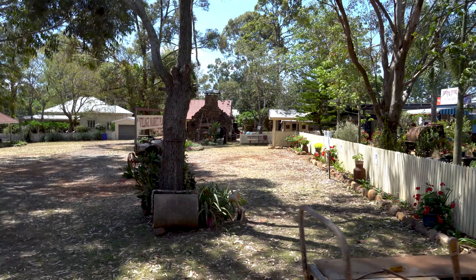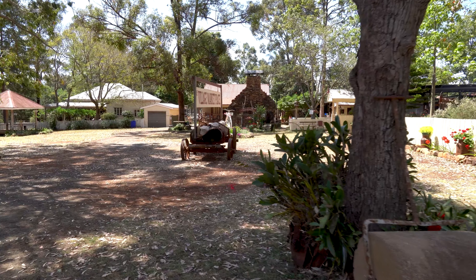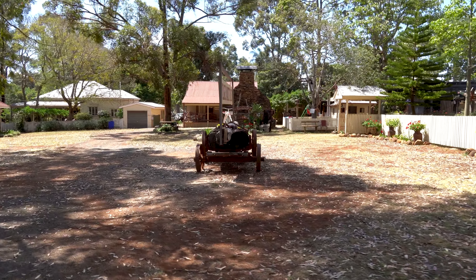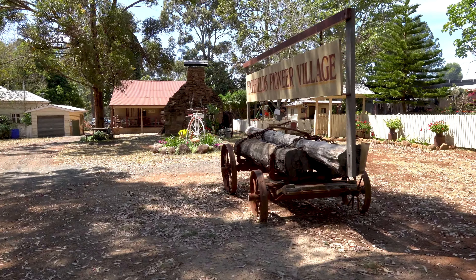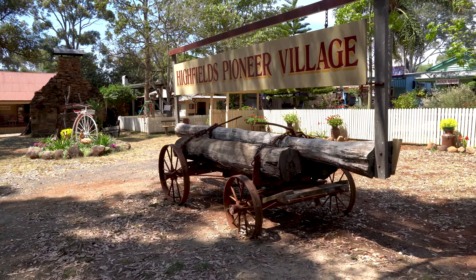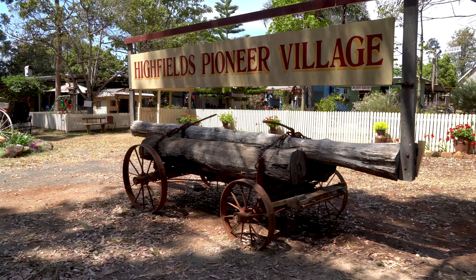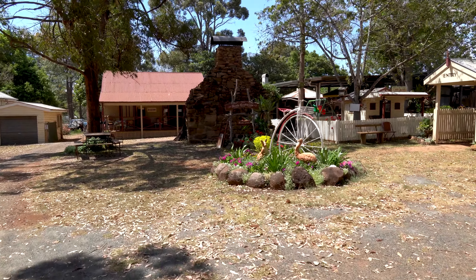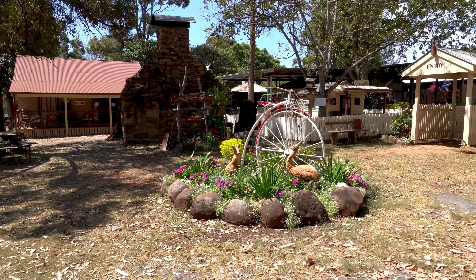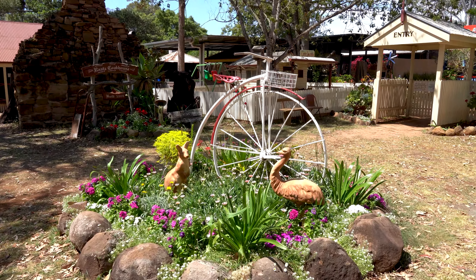Somewhere on this property there should be what's called the dunny — a word I've become familiar with recently. The dunny is what in America we might call an outhouse. And here's the Highfields Pioneer Village sign, really pretty. Just over here they have an emu and a kangaroo with a big old-fashioned bicycle.